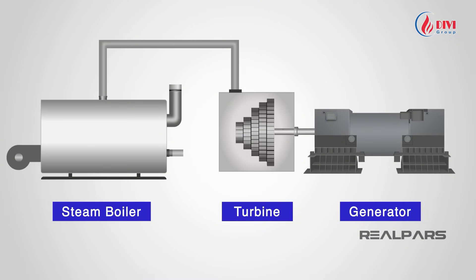In a power plant, when steam passes through a turbine, the steam's energy rotates the blades, generating power. Steam carries enormous energy, making turbines highly efficient.